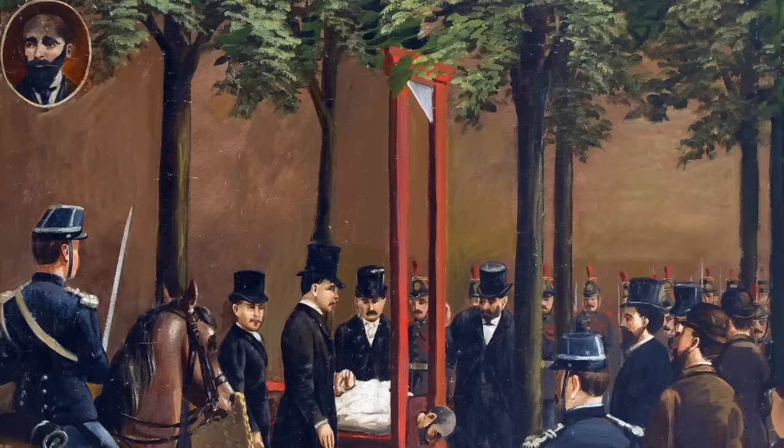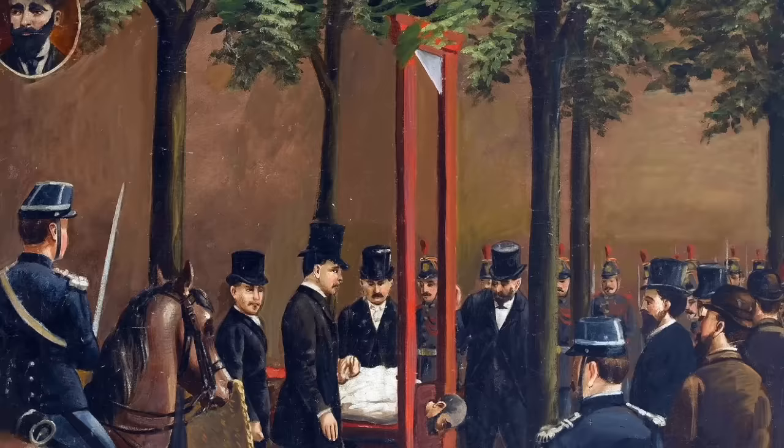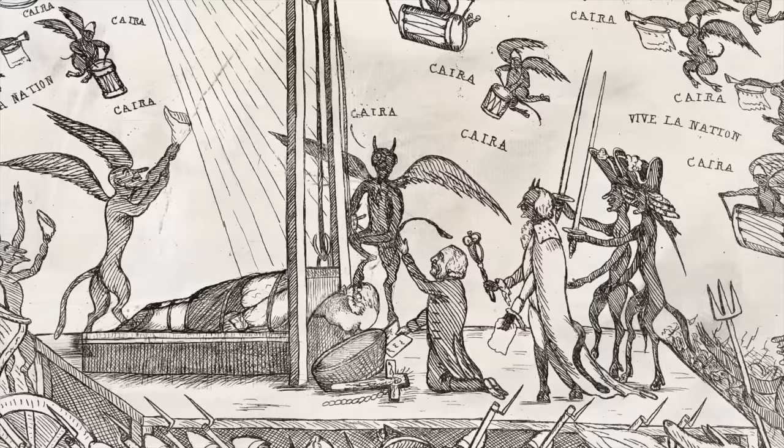Following the French Revolution, the guillotine as an execution machine was used in many other countries, including its neighbours, and despite the terror causing chaos in France and executing thousands on the device, Germany used it. Many German states adopted the device to condemn criminals, as it was seen as efficient, easy, and quick to do so.